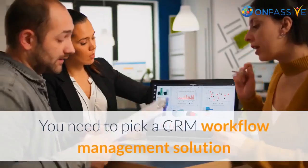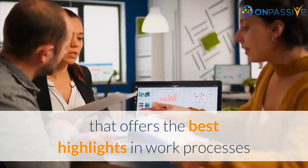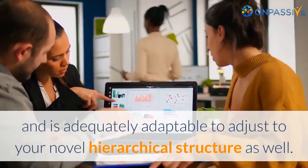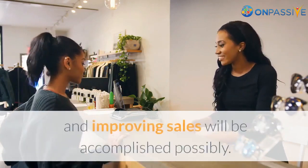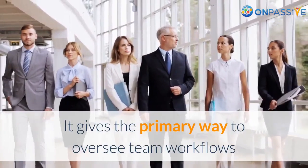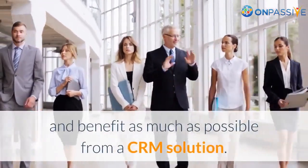You need to pick a CRM workflow management solution that offers the best features in work processes and is adequately adaptable to adjust to your unique organizational structure as well. It ultimately determines whether the goal of setting up good client relationships and improving sales will be accomplished. It provides the primary way to manage team workflows and benefit as much as possible from a CRM solution.